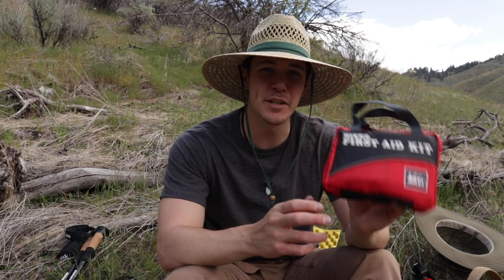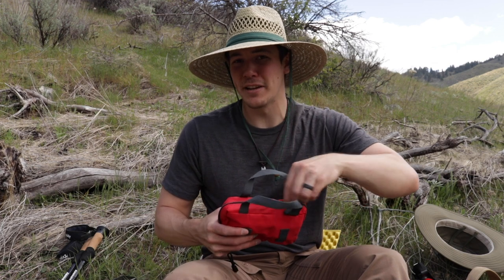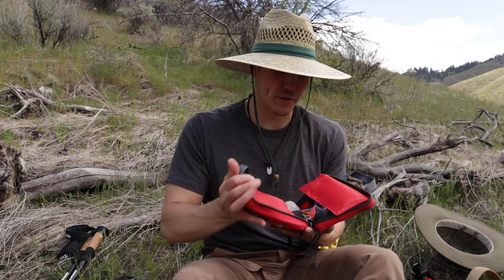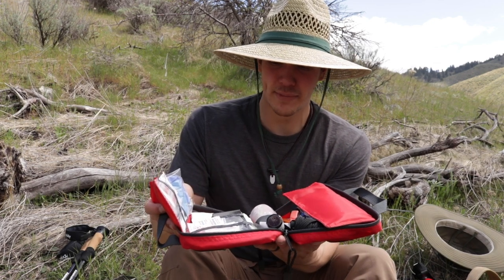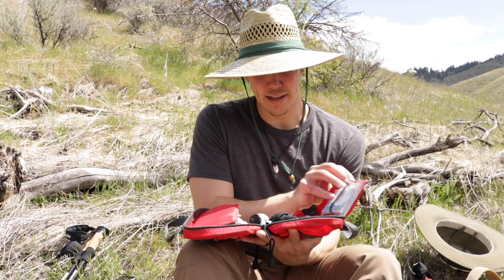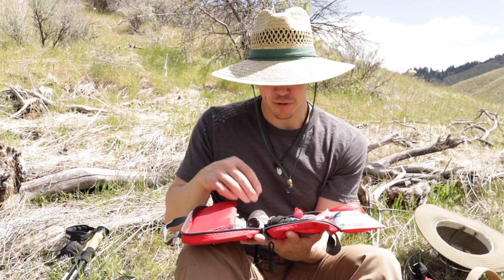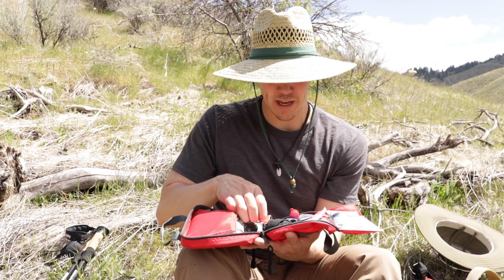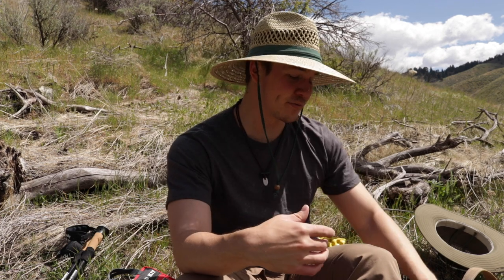I try to always have a first aid kit with me — not much different from my first aid kit video. I've got everything from bandages and duct tape to gloves, iodine, tourniquets, tweezers, sunscreen, water purification, and even a little space blanket. The lighting out here is very high contrast midday, so hopefully you can see me.